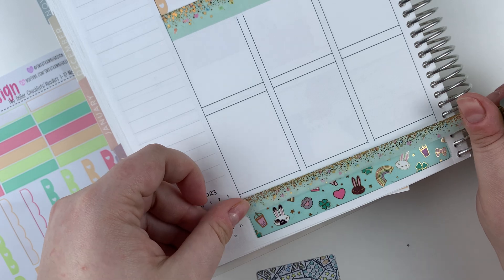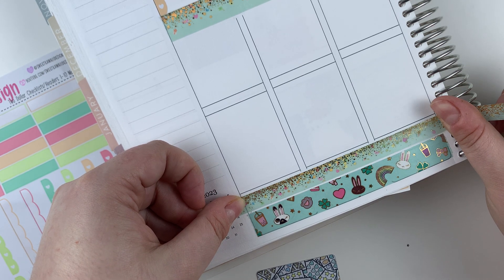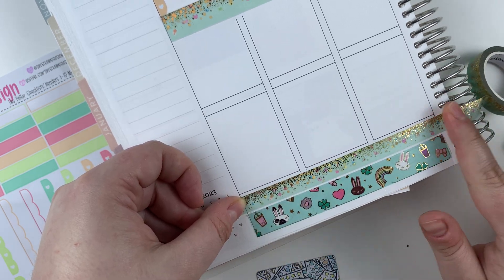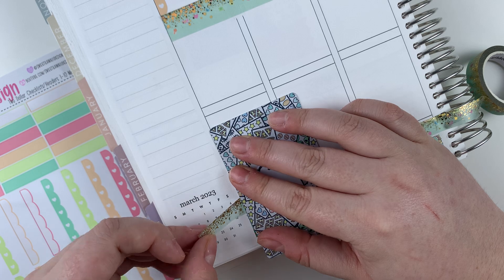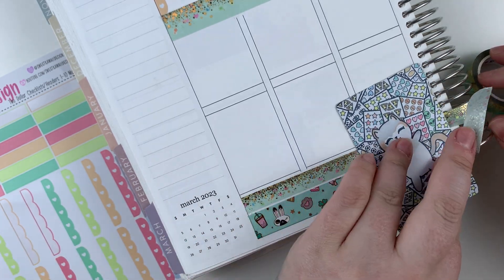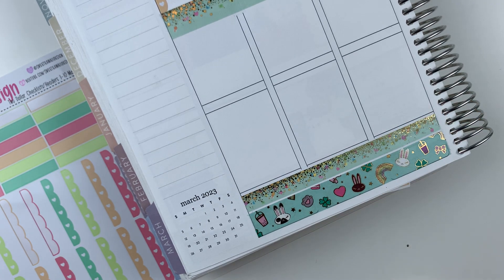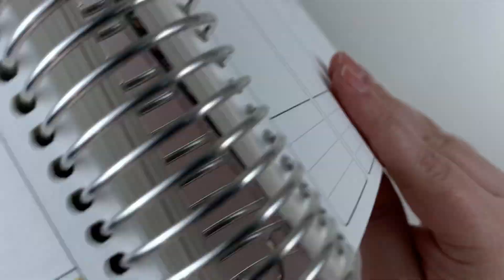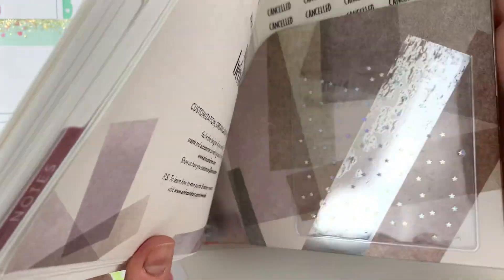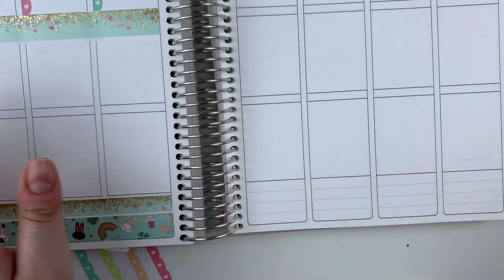But I am looking forward to it. I only live like four hours from there, so I don't really know why I've never been. My mom's family lives like in Lafayette, so really not that far from this place. We're going to stay in the caretaker's cottage.